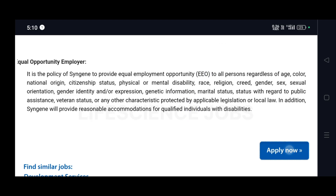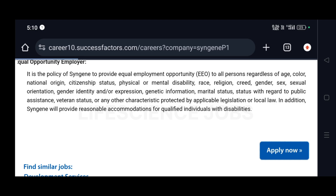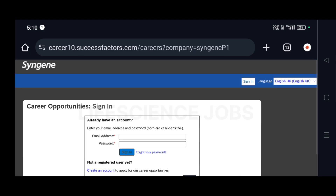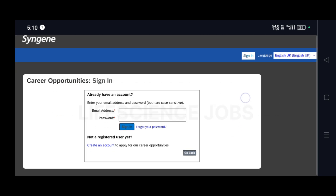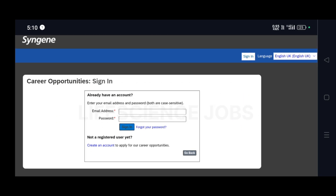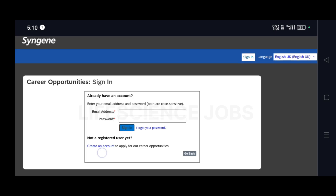To apply, click on the Apply Now button. Kindly check the description for the applying link. You will need to enter your email address and password. If you don't have an account, you must create one first.